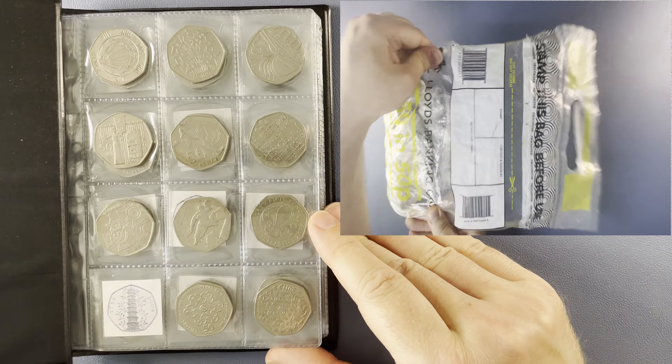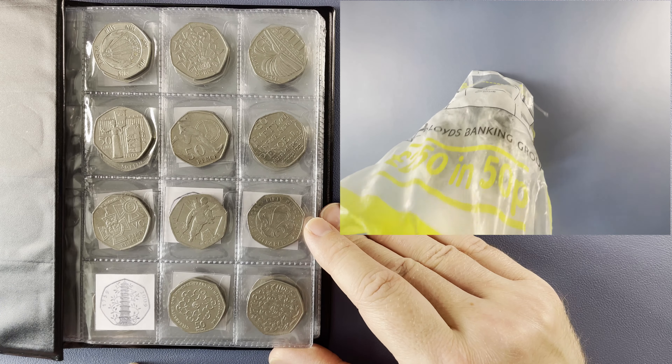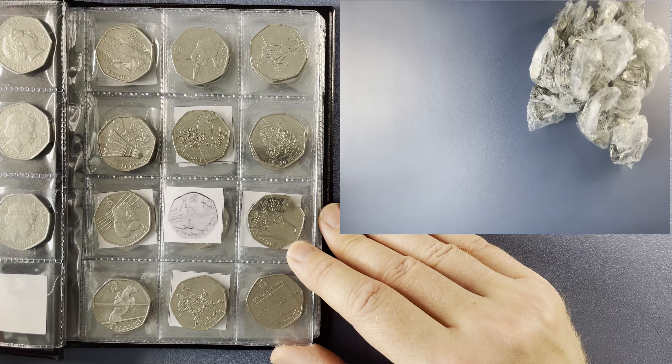While that bag's being opened up, let's have a quick look at the book to see which designs we're still after. On page one, Kew Gardens, the rarest 50p in circulation. Time of recording is the 17th of June and another coin tuber recently found a Kew Gardens, so they are still out there.